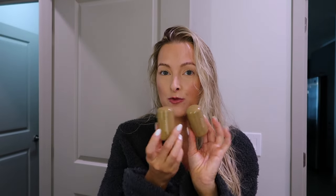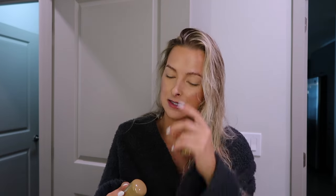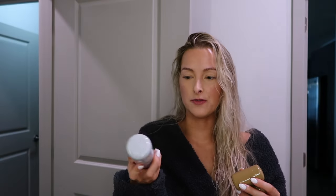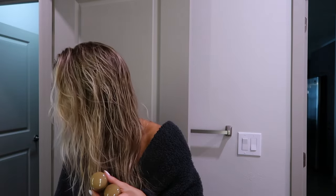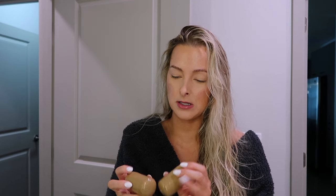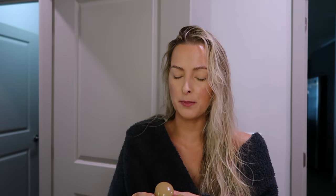I got some Rhode blushes. I kind of wanted to dabble in them and test them out. I love the Rhode Glazing Milk - they're totally different, this is skincare and this is makeup. But I love the skincare products, so I wanted to try out the blushes and I've seen them on TikTok. I did get two colors - the Pocket Blushes. They're really small. I thought they were bigger than what they are. I don't know if it was an illusion, but the videos I saw of them made them look bigger.